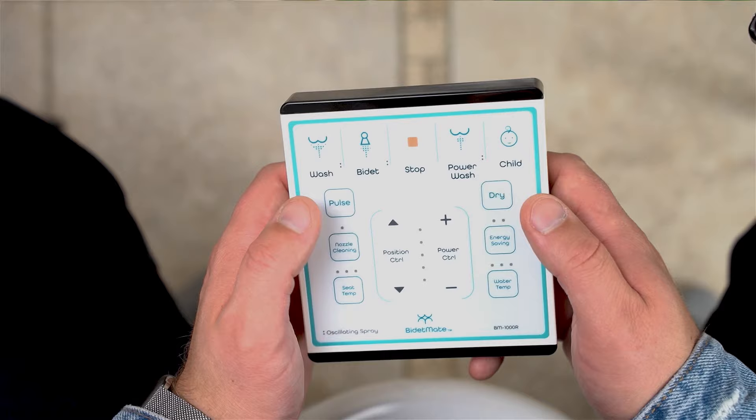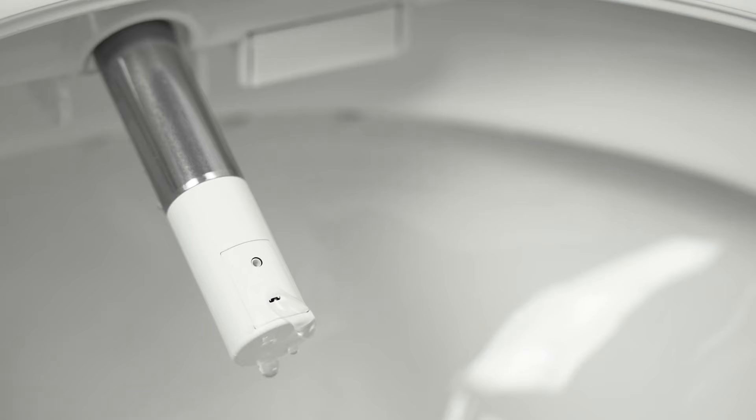I never knew that I needed a bidet, but after using this one I don't know why I waited so long to get it. It leaves you feeling refreshed. It's high quality with lots of features to personalize your experience.